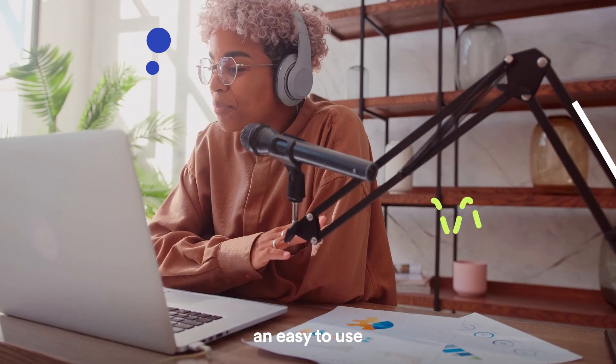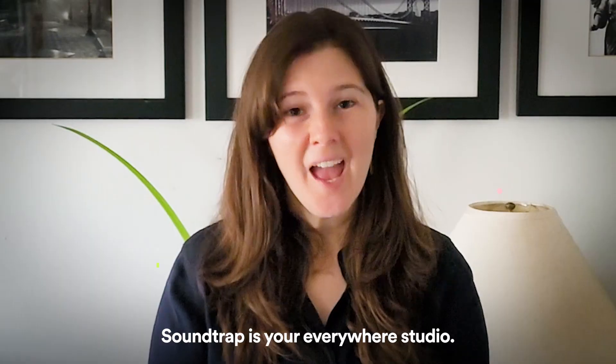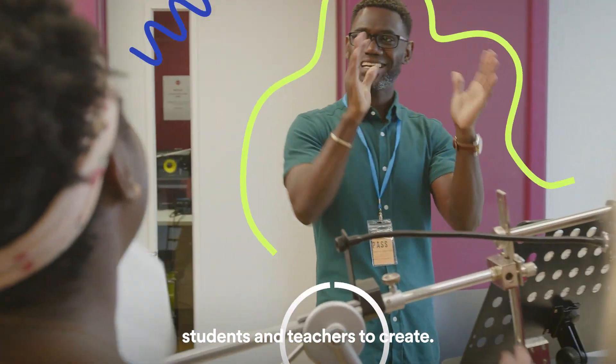I describe Soundtrap as being an easy-to-use online recording studio. Soundtrap is your everywhere studio. And Soundtrap for Education offers the opportunity for students and teachers to create.